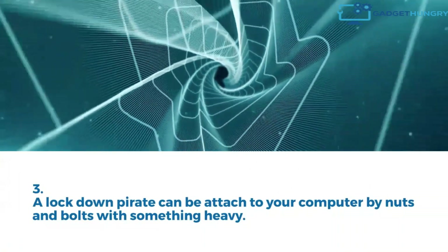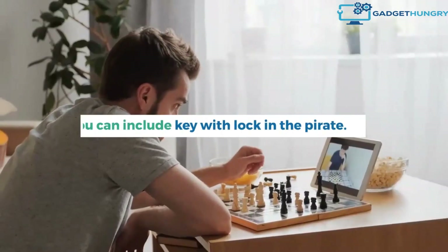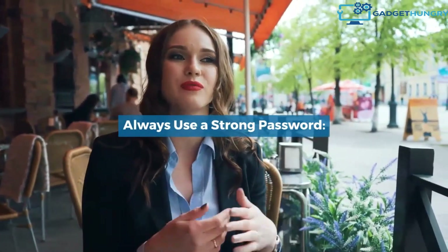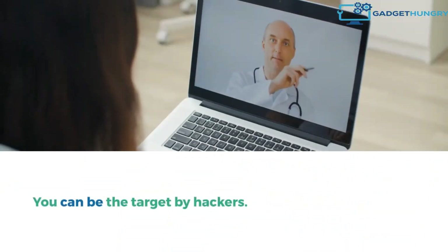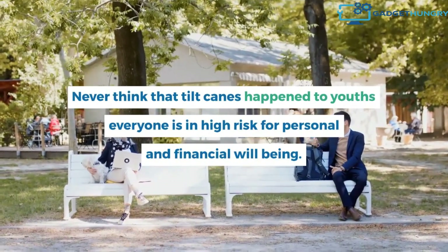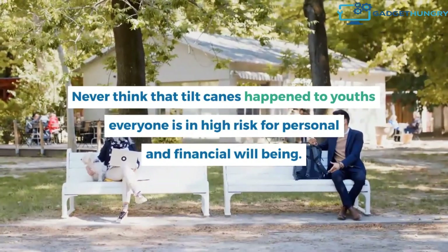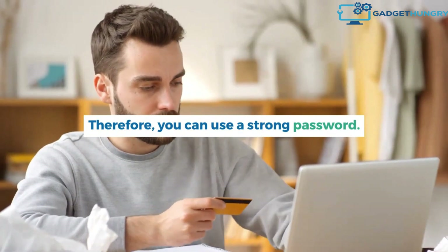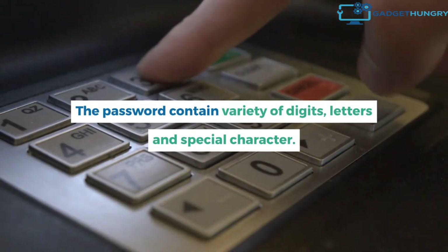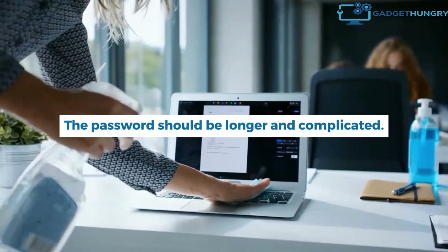A lockdown plate can be attached to your computer with nuts and bolts to something heavy. You can also include a key with lock on the plate. Always use a strong password. You can be a target for hackers. Never think that cyber crime cannot happen to you — everyone is at high risk for their personal and financial well-being. Therefore, you should use a strong password. The password should contain a variety of digits, letters, and special characters, and it should be longer and complicated.